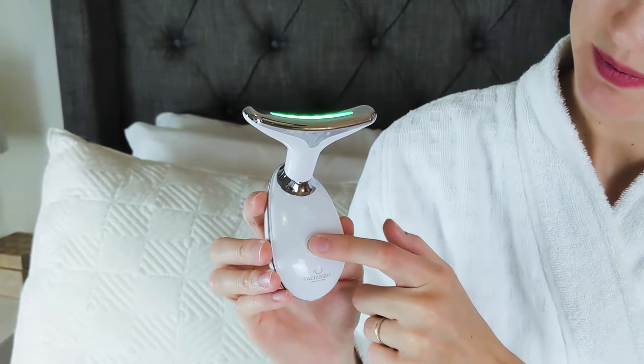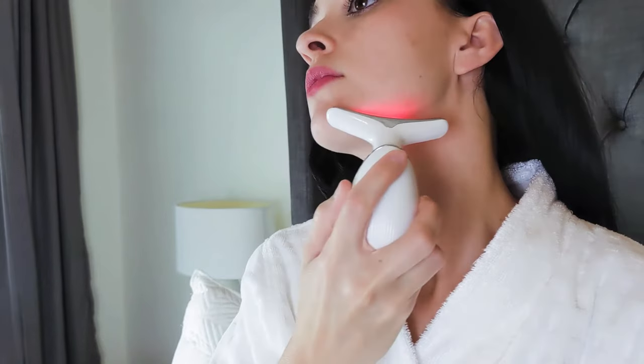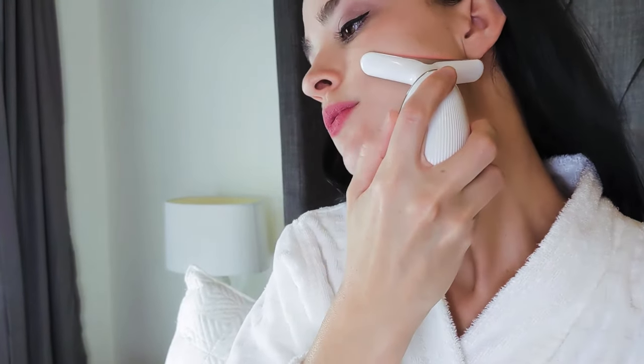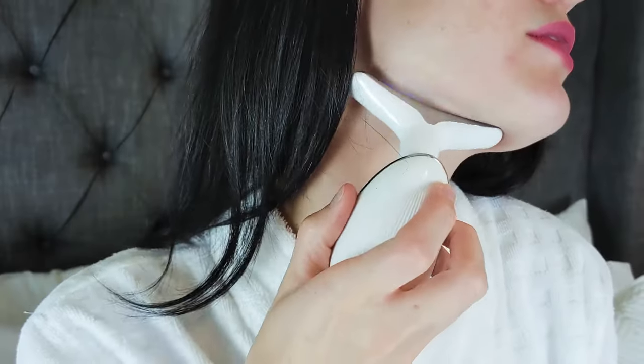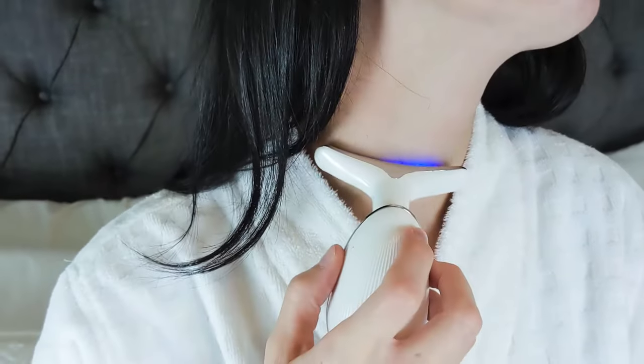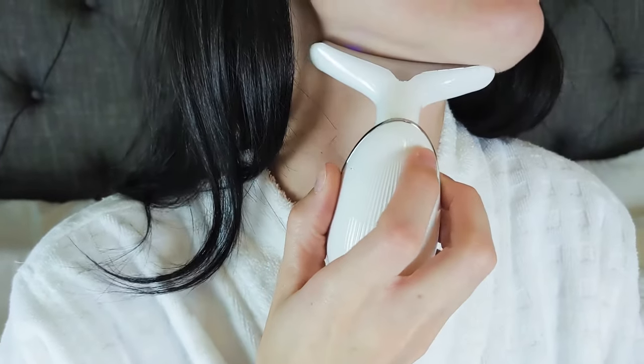Make your face and skin look healthier and younger with the Facionizer Milan Wrinkle Device. Our high-frequency facial massager is made with skin-friendly material that is easy to operate, great for reducing wrinkles on the face and neck and reducing dark spots.